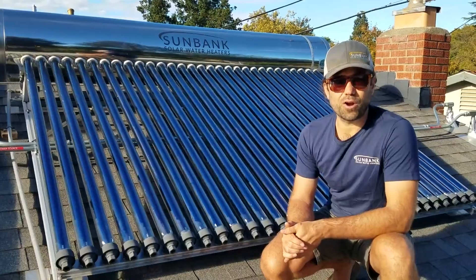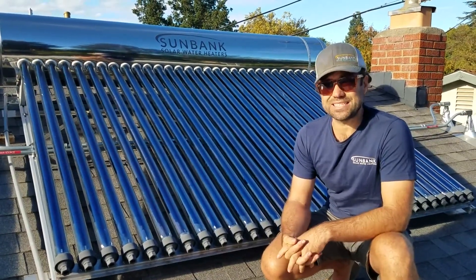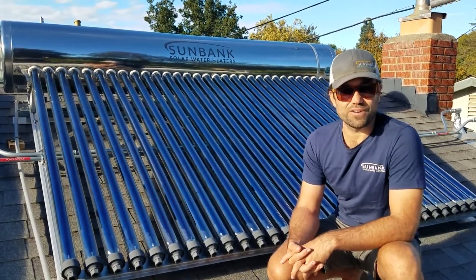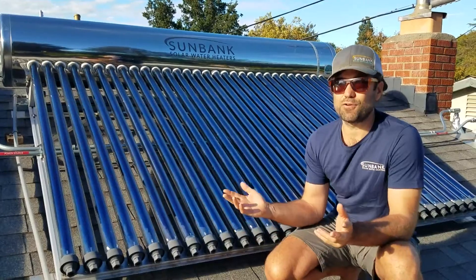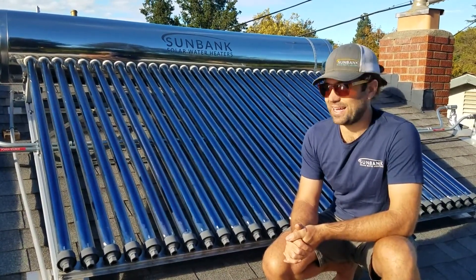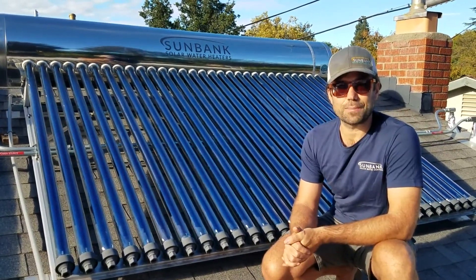But heat pump water heaters do have their advantages. They're especially good in places like the south, where there's high humidity, and they work more efficiently. But out here in California, where there's usually no cloud in the sky, the solar water heater is still the more efficient and the better option.